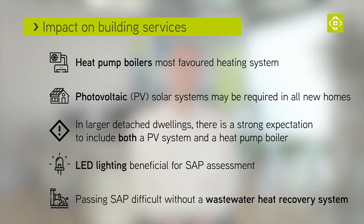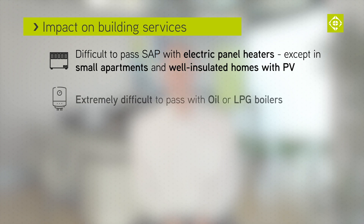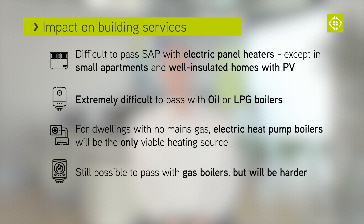LED lighting can help get a pass. Wastewater heat recovery systems will be required, or passing SAP will be more difficult. It will be harder to achieve a pass with electric panel heaters except in small apartments and very well insulated homes with PV systems. It will be extremely difficult to achieve compliance with oil or LPG boilers. For dwellings without a mains gas supply, electric heat pump boilers will be the only viable source of heating. It should still be possible to achieve compliance with gas boilers, but it will be harder.